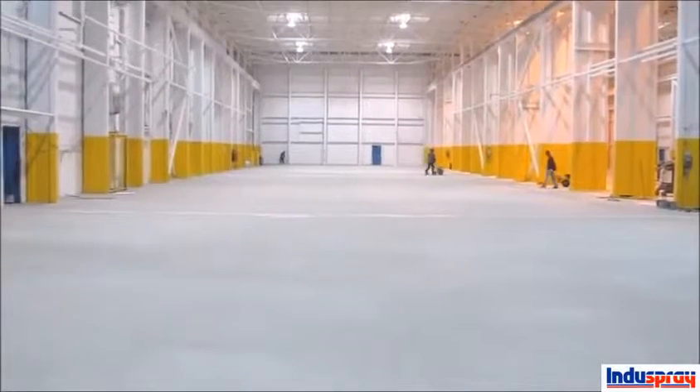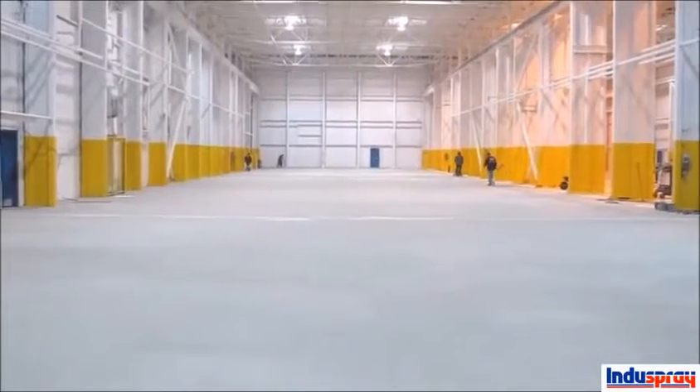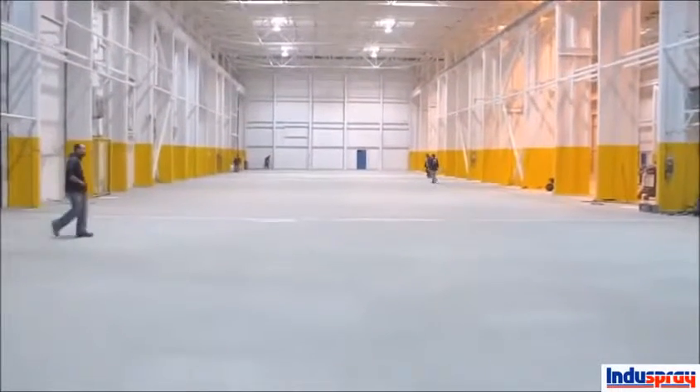A quarter-inch broadcast system went down over the weekend in this section, and now the guys are blowing off all the excess sand in preparation for the first coat of epoxy.